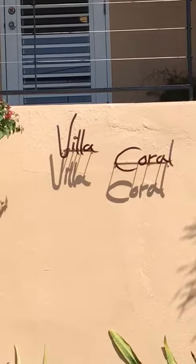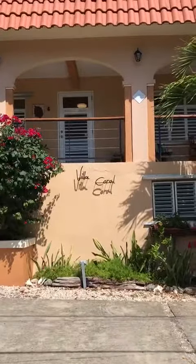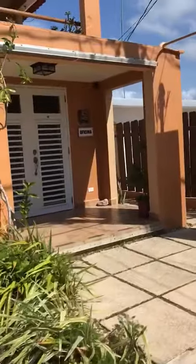Welcome to Villa Coral Guest House. This is the exterior, the entrance of the property. Here is the entrance to the office space.